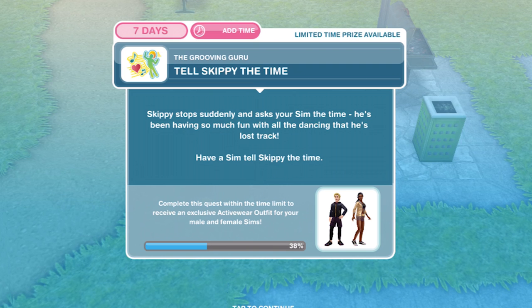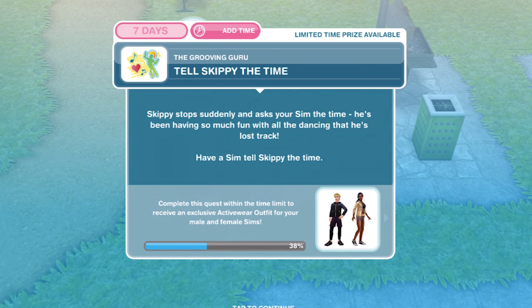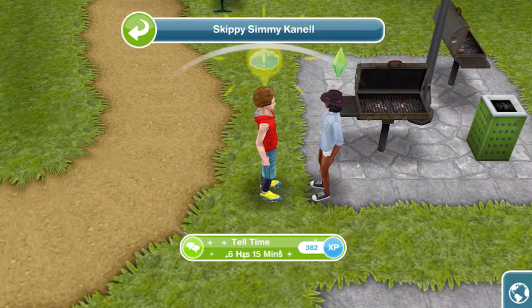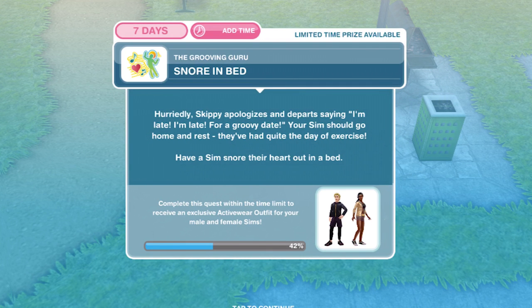Now we need to tell Skippy the time. Skippy stops suddenly and asks your sim the time — he's been having so much fun dancing that he's lost track. Have a sim tell Skippy the time. Tell him the time: six hours fifteen minutes. We've told him the time.